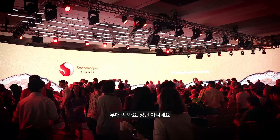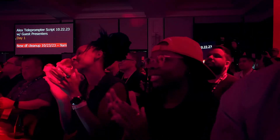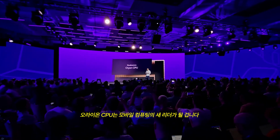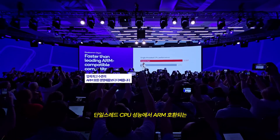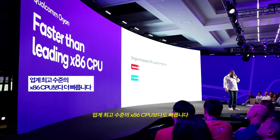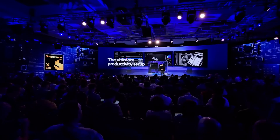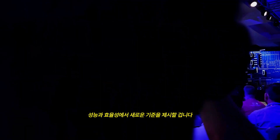This sounds pretty impressive. There's a new sheriff in town. The Orion CPU is the new leader in mobile computing, period. It's faster than any leading ARM-compatible competitor in single-threaded CPU performance. It's faster than leading x86 CPUs. Snapdragon X Elite is the new standard for performance and efficiency for Windows PCs.